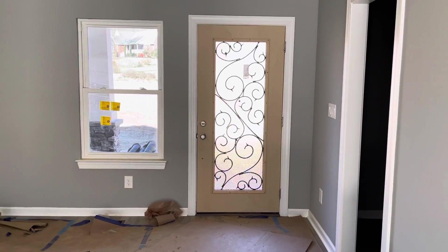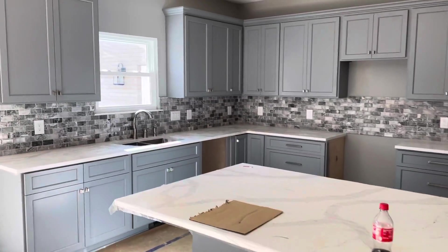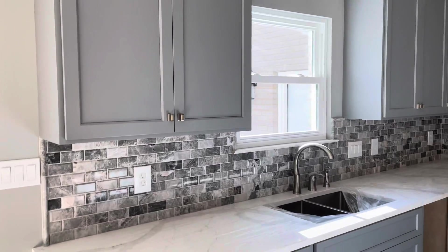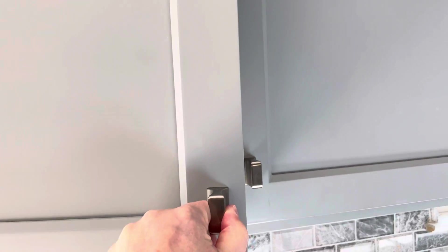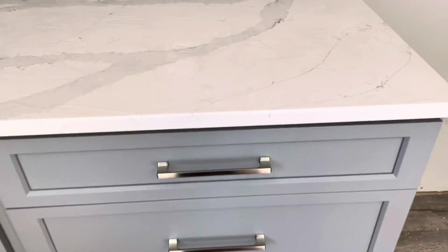We have hardware in our kitchen on almost everything — a few pieces still need to be ordered. We actually have very fancy hardware that Joey picked out, with very nice handles and pulls.